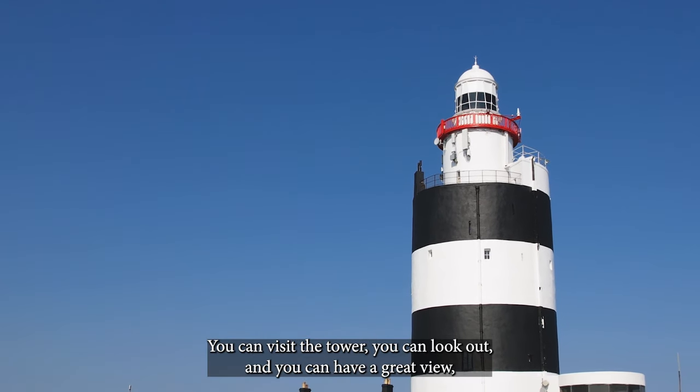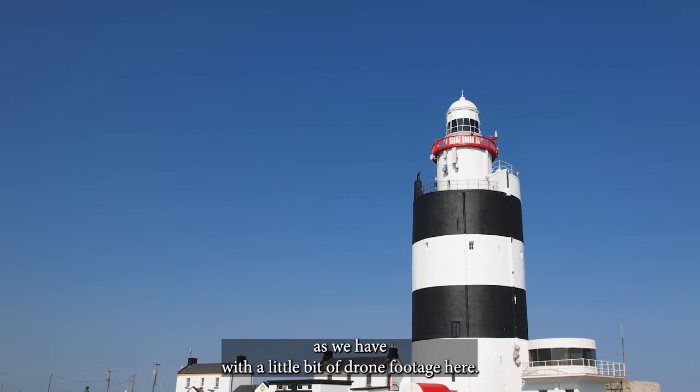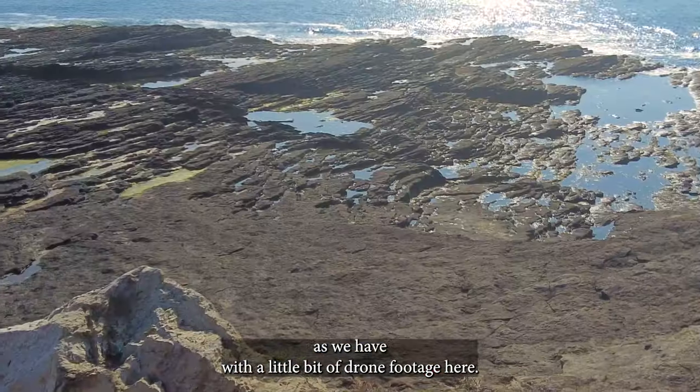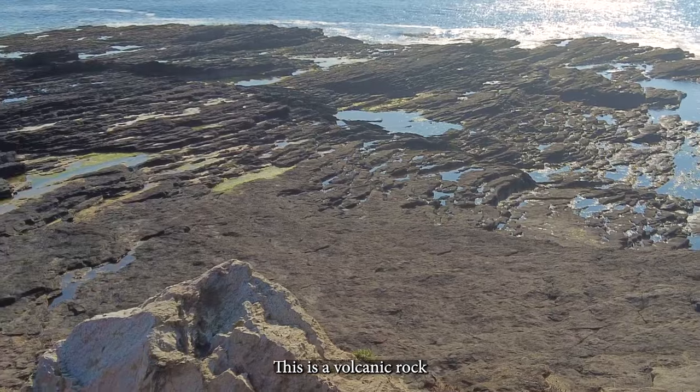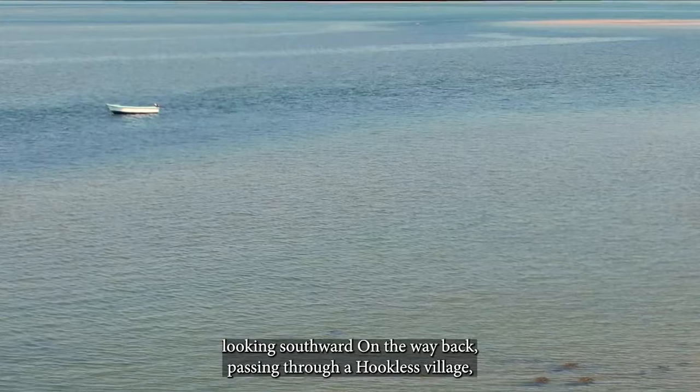You can visit the tower, you can look out and you can have a great view as we have with a little bit of drone footage here. This is the volcanic rock that the Hook Head Lighthouse is built upon, looking southward.